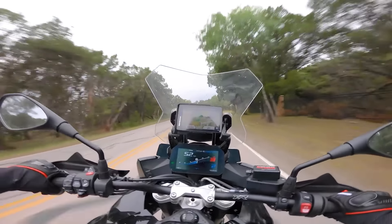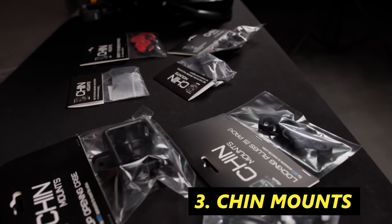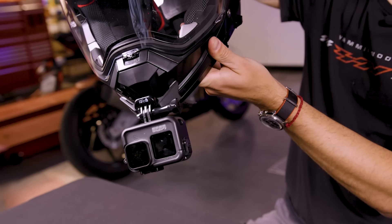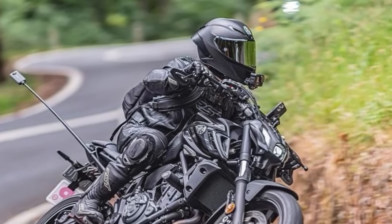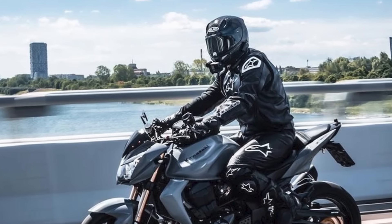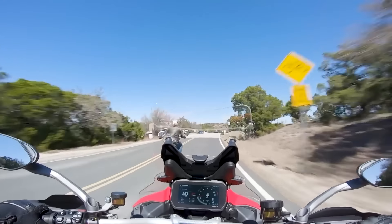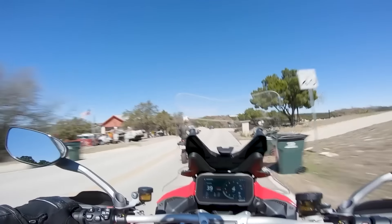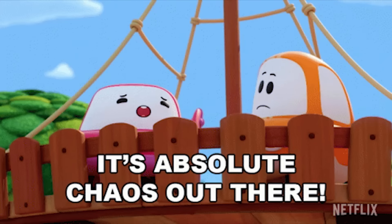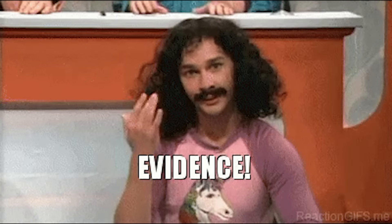The next motorcycle accessory actually comes from the sponsor of today's video, Chinmounts. Chinmounts specializes in helmet-specific mounting hardware for multiple types of action cameras, including GoPros, Insta360s, and more. Helmet cameras are becoming increasingly popular these days, not just for moto vloggers and content creators, but riders of all types. Just like a dash cam in your car, a helmet cam can come absolutely clutch in the case of an accident or incident on the road. Any experienced rider will tell you — you see the craziest stuff on a motorcycle. And with a helmet-mounted camera, you can now have cold hard proof.